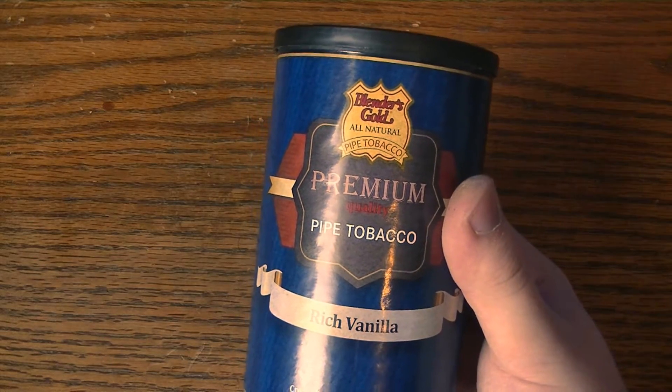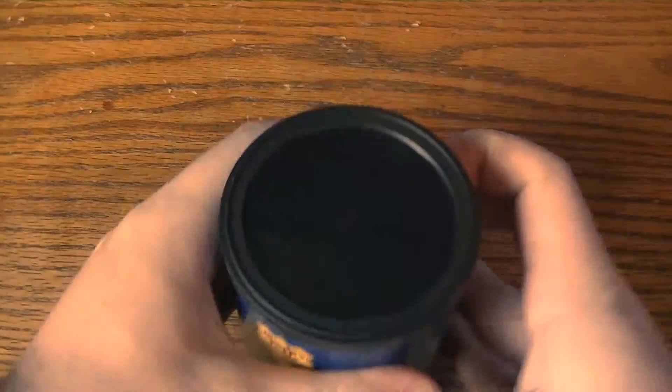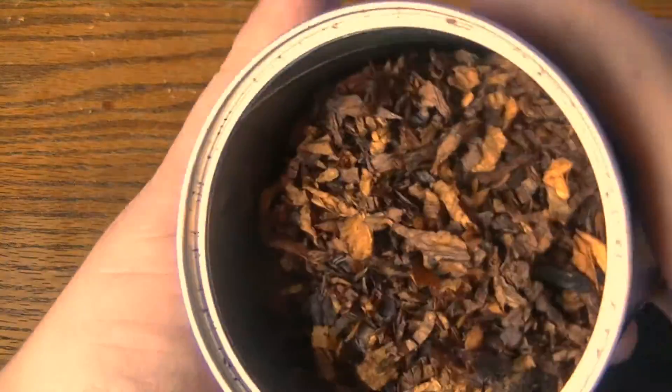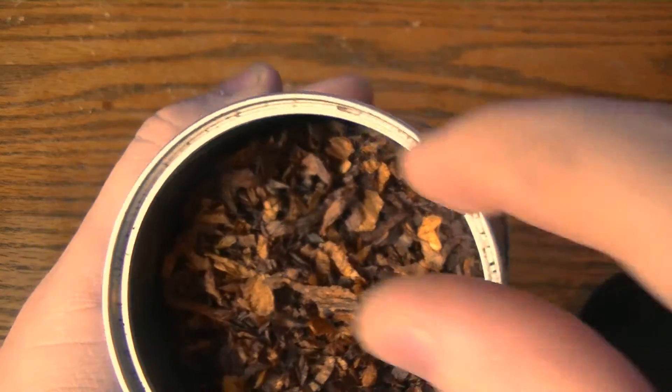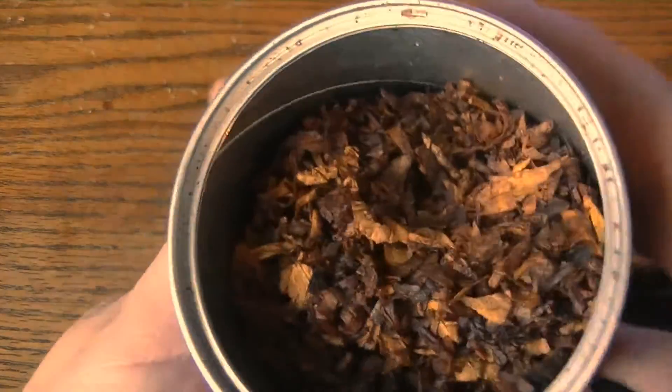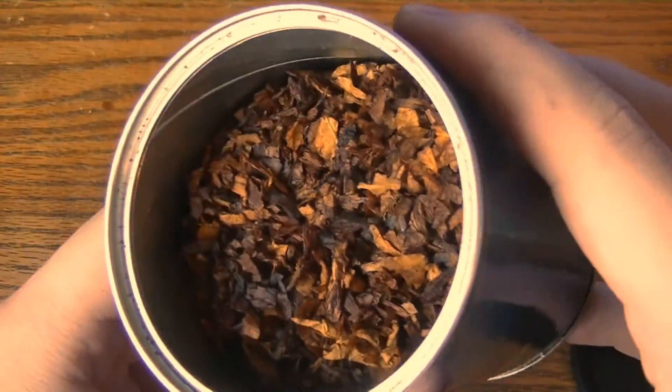So not a terrible price — it's not super cheap, it's not super expensive. Basically it's just sort of an aromatic; it has a vanilla flavor, and I can assume there's yellow Virginias in there, maybe red Virginias as well. They might be putting Burley in it but I kind of doubt it — it's probably just a blend of Virginias with vanilla flavor.